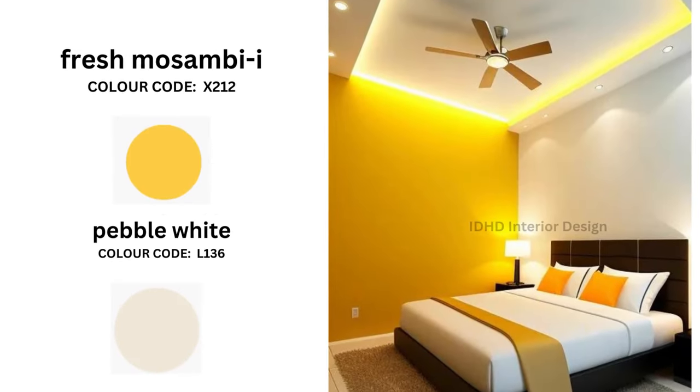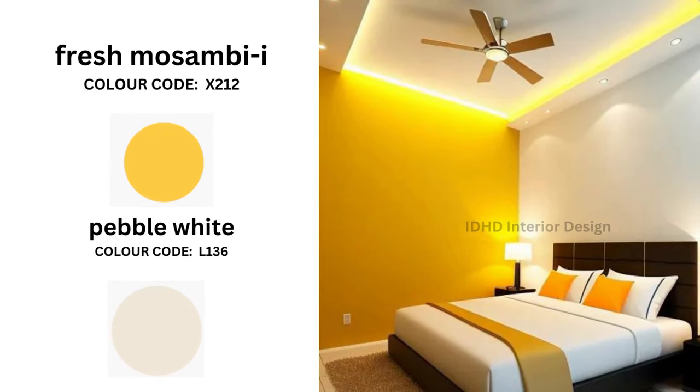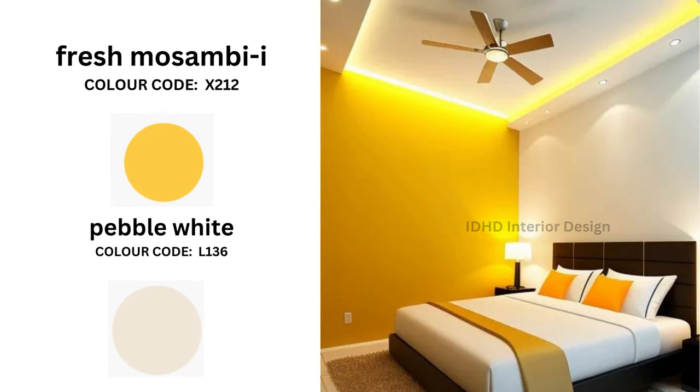Next, this palette features Pebble White and Fresh Musumbae Eye. Pebble White is a serene color, making it a best choice for the bedroom space. Fresh Musumbae Eye, on the other hand, is a lively and refreshing hue. With its energizing citrusy undertones, it adds a dash of vitality to the space.